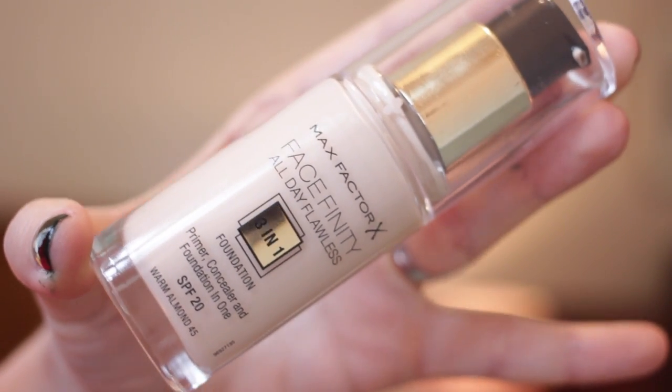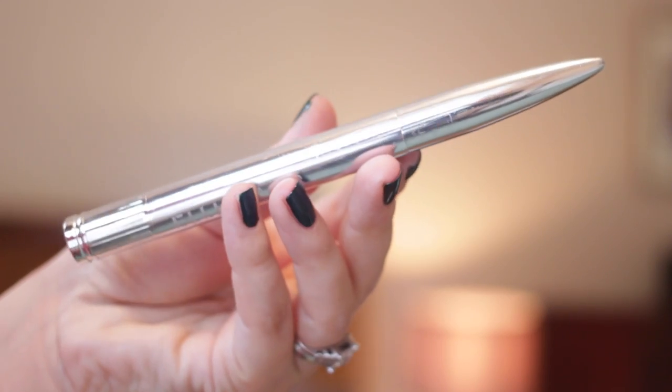Moving on to makeup, I'm using my Max Factor Face Affinity Foundation which has SPF 20, and I'm just blending this into my skin using my Sigma angled brush which I really like for applying foundation. It's really, really good.